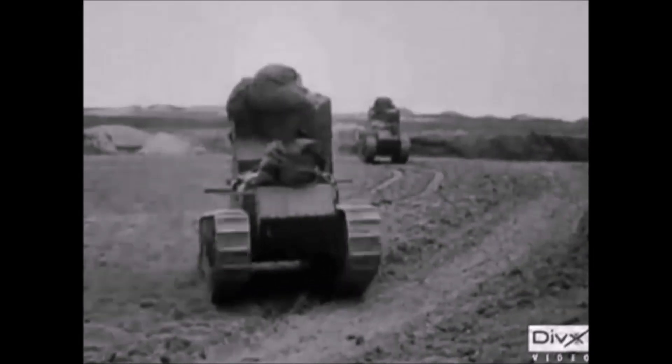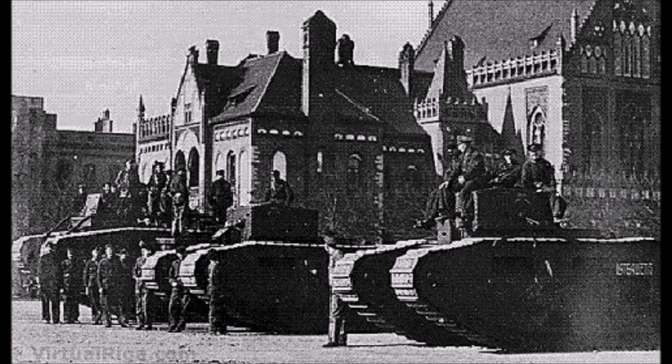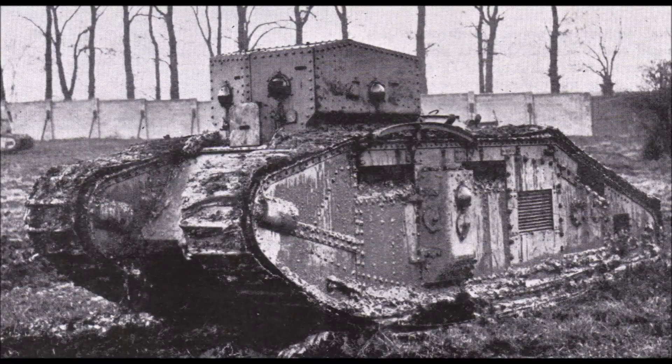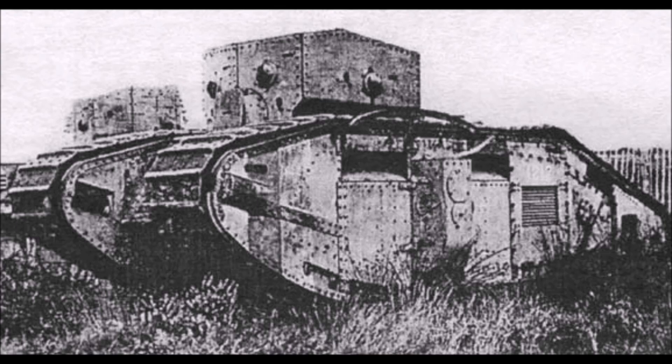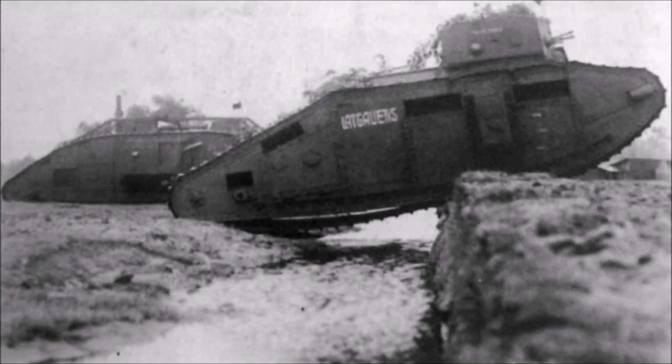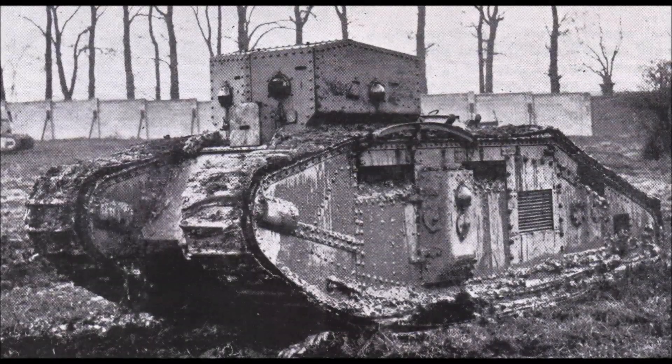The next tank on the list is the Medium Mark B, also designed in 1918. The Medium Mark B was originally designed as a replacement for the Whippet tank, but unfortunately World War I ended before it could be used on the front lines. This vehicle had a main armament of four .303 caliber Hotchkiss machine guns, an armor thickness of 6 to 14 millimeters, but a reduced speed of just 6 miles per hour — much slower than the Whippet. Ultimately these tanks were used in the UK and Ireland briefly before being sold for scrap in the mid to late 1920s.